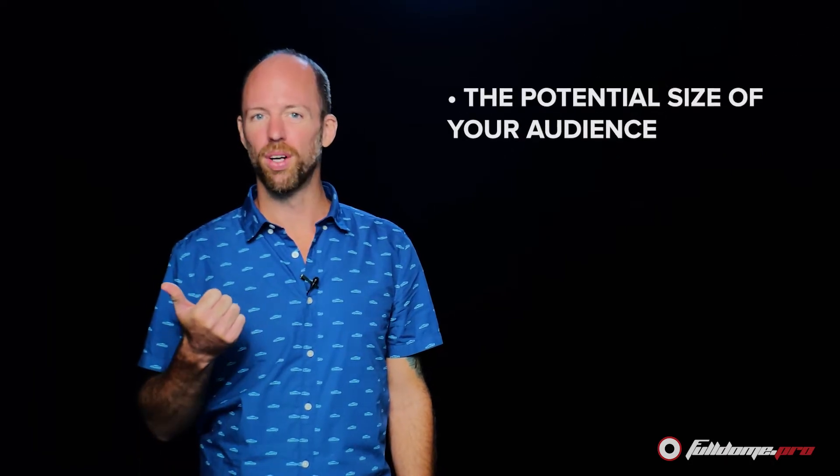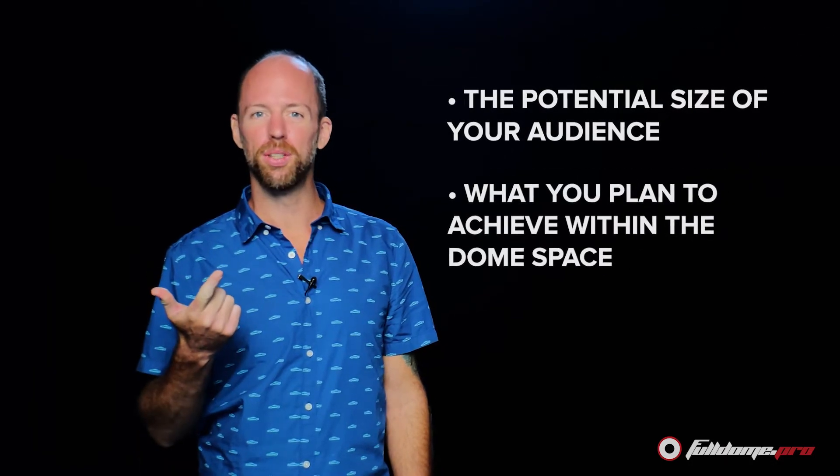Before deciding which dome is right for you, you need to consider two factors: the size of your audience and what you intend to do within the space. These two critical pieces of information will determine whether you choose a VR dome or a Super Reality Dome.